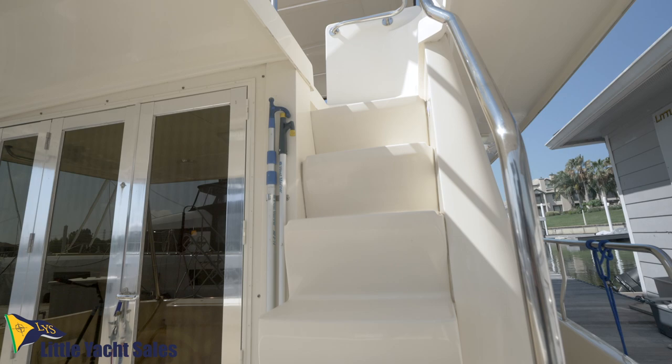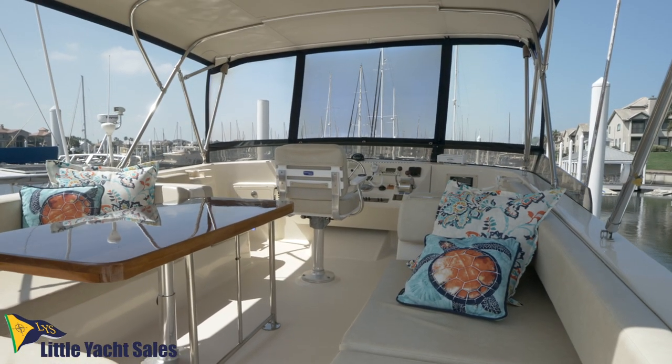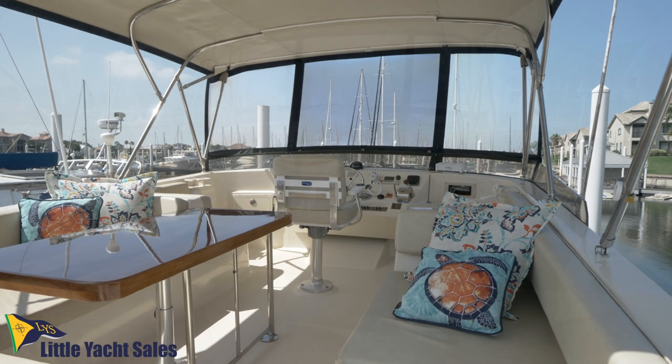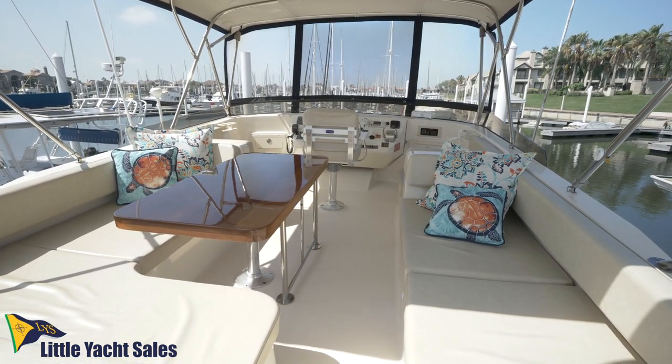Moving up the wide molded steps to the flybridge, you can see that there is plenty of room for sitting and relaxing. All the exterior vinyl cushions are new and have dry fast foam that doesn't absorb water.